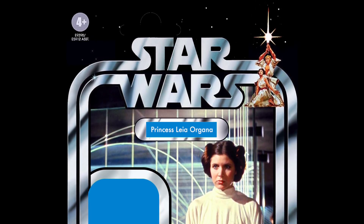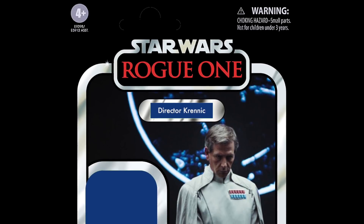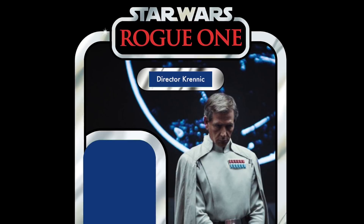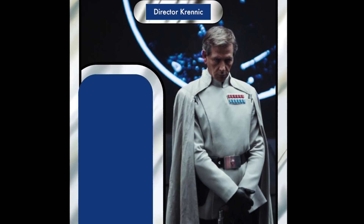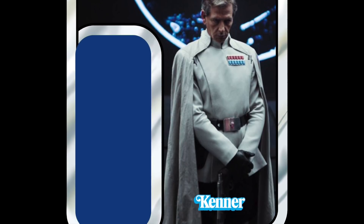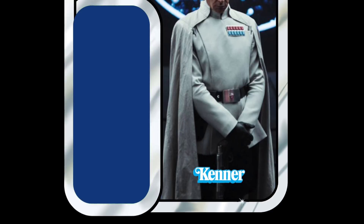In 13th place, we have another Rogue One character — Director Krennic. I can completely understand why he is so high up; he is the main villain, basically, from Rogue One. We've got him in 5-POA and in the Black Series, but he is completely missing from the Vintage Collection. There's something about villains in the Vintage Collection — we're missing a bunch of them. Director Krennic high up on the list is good to see.